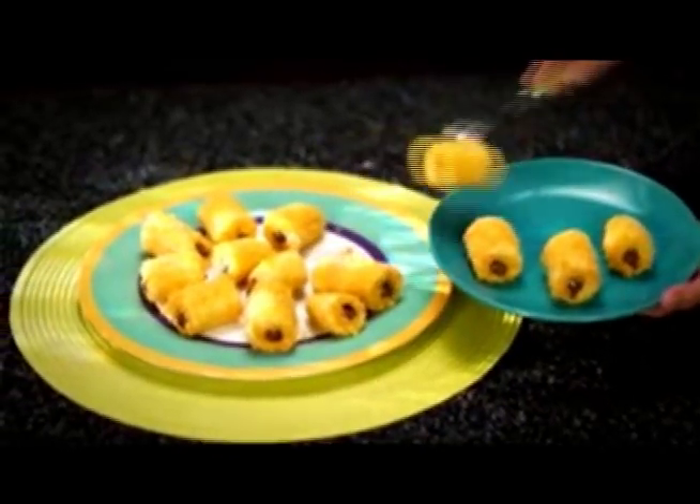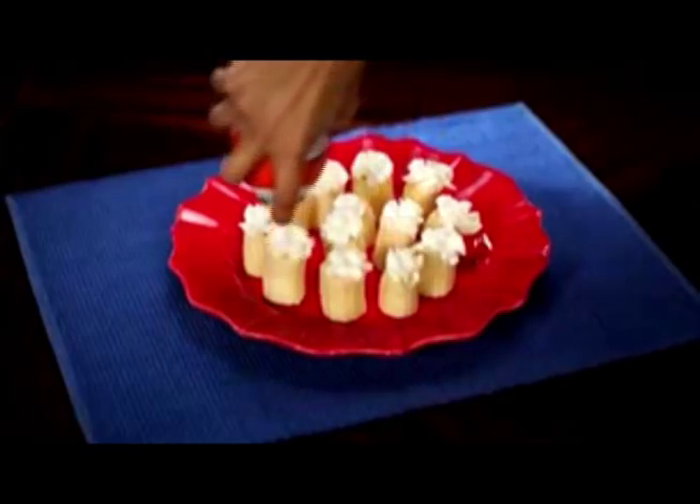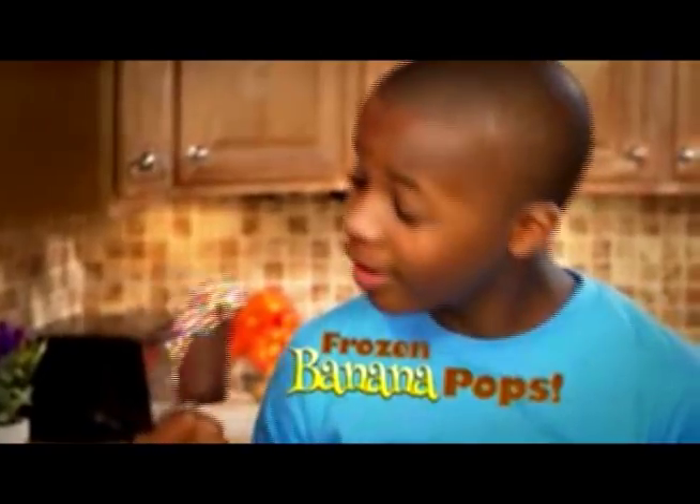Try a banana split inside out. How about a fried Bananalicious? A Bananalicious cream pie? Or great frozen Bananalicious pops?